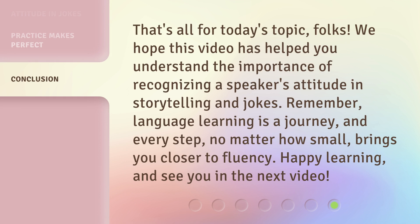That's all for today's topic, folks. We hope this video has helped you understand the importance of recognizing a speaker's attitude in storytelling and jokes. Remember, language learning is a journey, and every step, no matter how small, brings you closer to fluency. Happy learning, and see you in the next video.